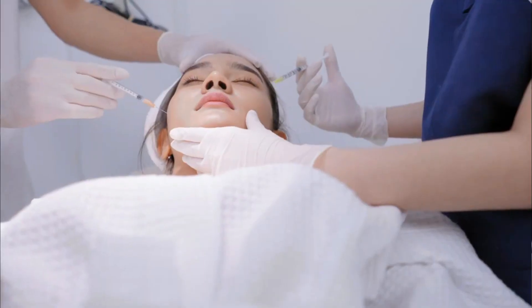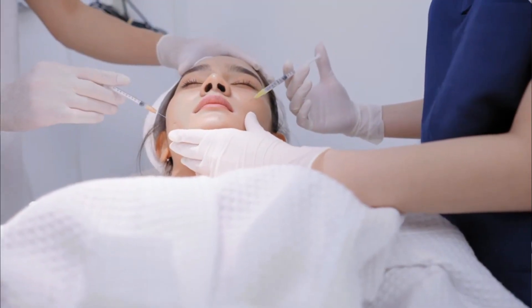Even if you flooded the face with a thousand units of hyaluronidase, there's still likely some filler remaining. Hyaluronic acid fillers have been found behind the orbital septum in the eye — they migrate and move around. So to think you just go in and dissolve and are 100% filler-free is highly unlikely. You can certainly get rid of almost all of it over many sessions, but you're seeing some filler, just not all of it.